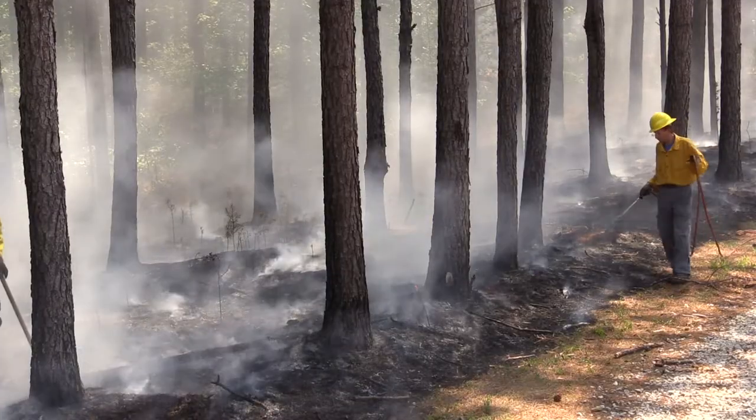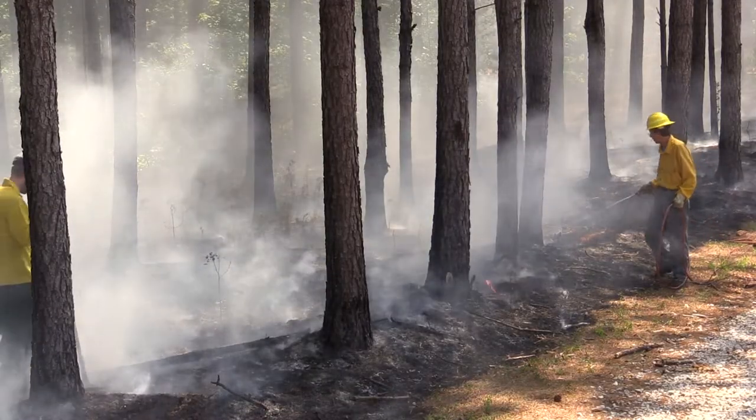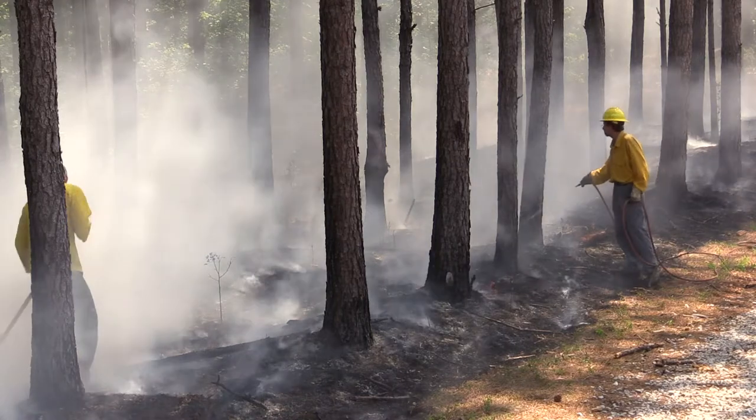If your goal is to minimize disturbing the soil, a mowed or wetline can prevent the fire from jumping out of the control area.